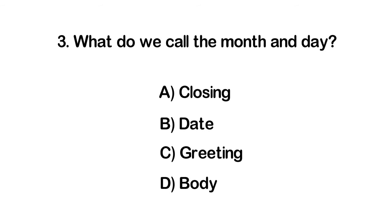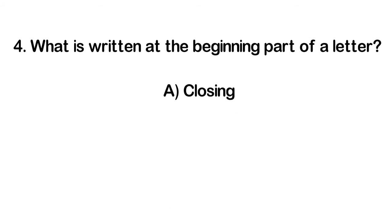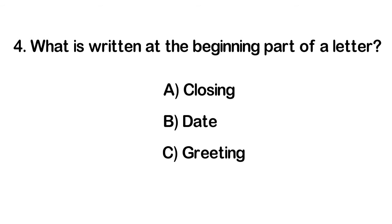Number four: What is written at the beginning part of a letter? A. Closing. B. Date. C. Greeting. D. Body.